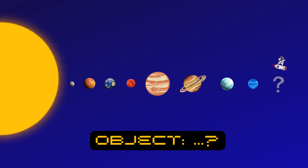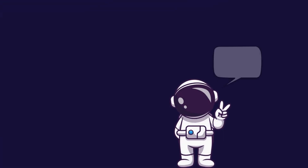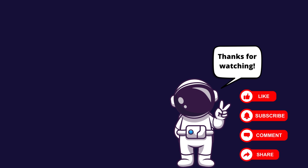Wait — something is missing here! If you know what's missing, tell me in a comment below the video. Remember, young space explorers, the universe is full of wonders waiting to be discovered. Keep asking questions and never stop exploring. Thanks for joining me on this amazing adventure through space — don't forget to like, subscribe, and share this video with your friends. Until next time, keep reaching for the stars!